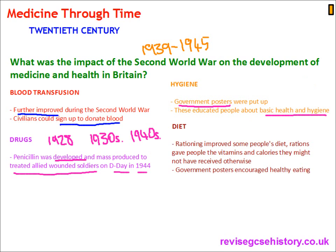Diet: rationing improved people's diets. The government gave a certain amount of food to each person — everyone got the same amount of food per week, which helped address obesity and also gave people the vitamins and calories they might not have received otherwise, providing a balanced diet. Government posters also encouraged healthy eating.